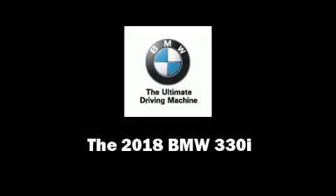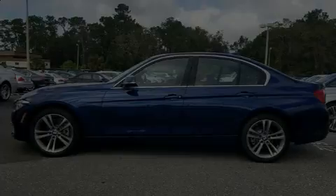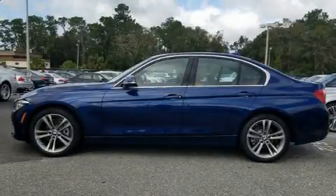Outstanding design defines the 2018 BMW 330i wagon. This four-door, five-passenger sedan stands out among competitors in its class.